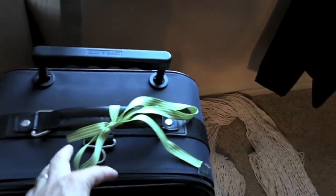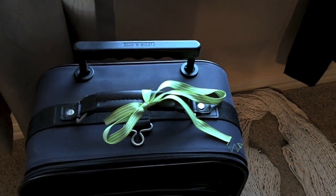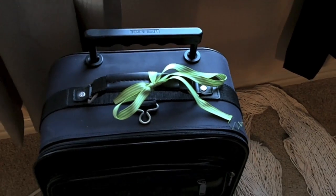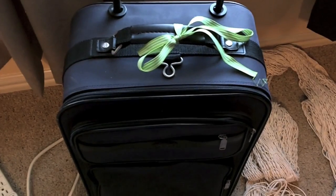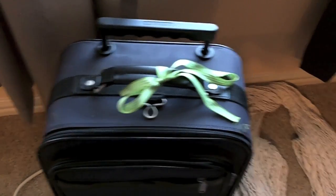Make sure you put a ribbon on your suitcase. When you get off the boat there are going to be thousands of bags to sift through, and you want yours to be easily identified so it doesn't get stolen, mistaken for someone else's, and so you can find it quickly.